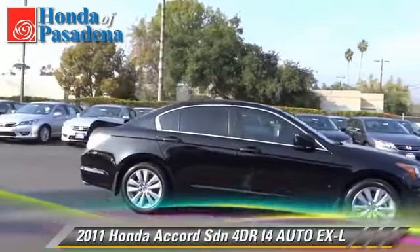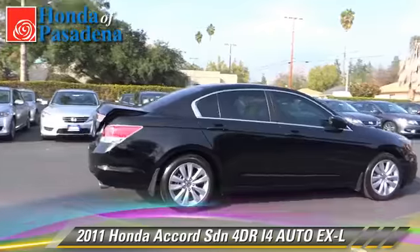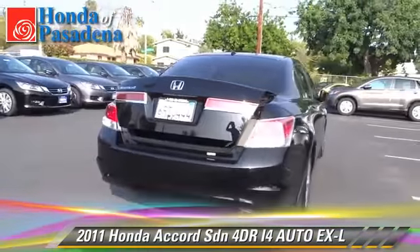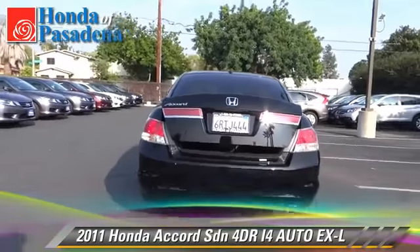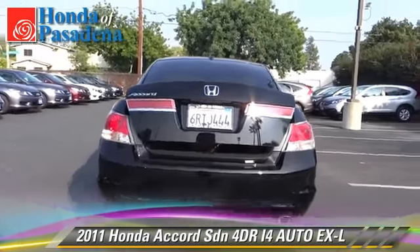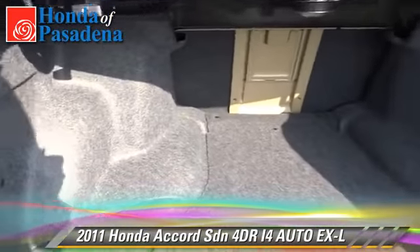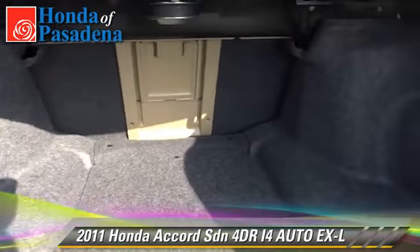The 2011 Honda Accord EXL with an automatic transmission. This front-wheel drive sedan, with fewer than 20,000 miles on the odometer, is well equipped. This Honda features alloy wheels, a sunroof, and tilt wheel.